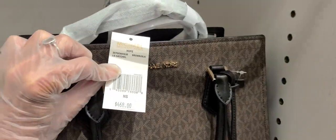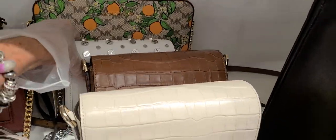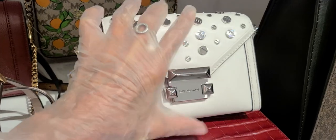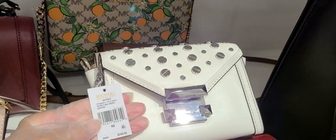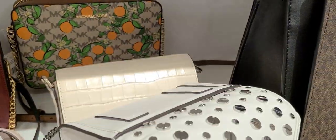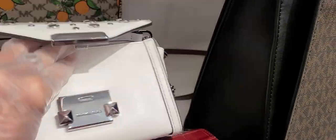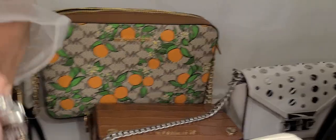This bag here, the Hope, is $468 — and again, these are 50% off. This one here is $248 — the Whitney belt bag. There's a belt attachment and crossbody strap. And the orange is back there.